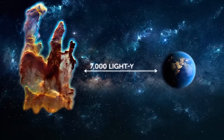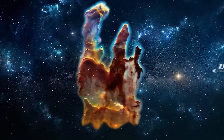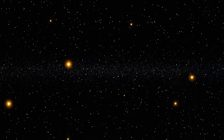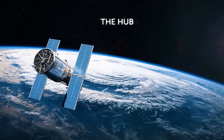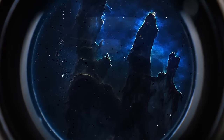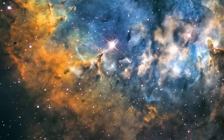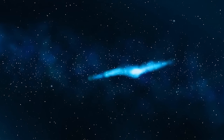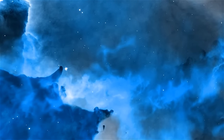More than 7,000 light-years from Earth lies the Eagle Nebula — a young cluster of stars just 5.5 million years old. The Hubble Space Telescope captured several dark silhouettes near its center: the so-called Pillars of Creation, an active star-forming region.